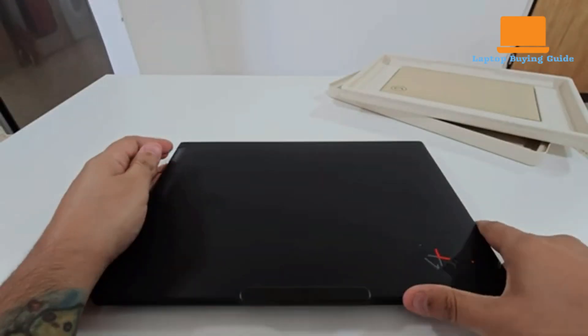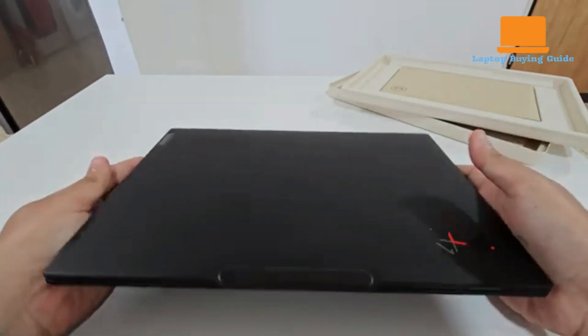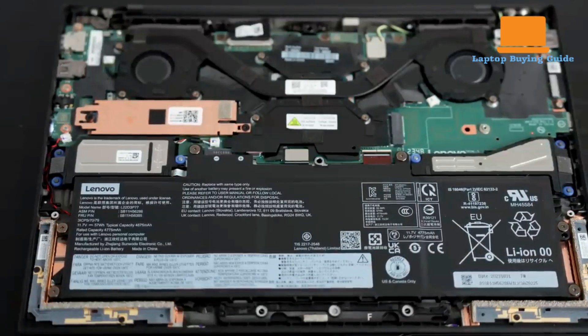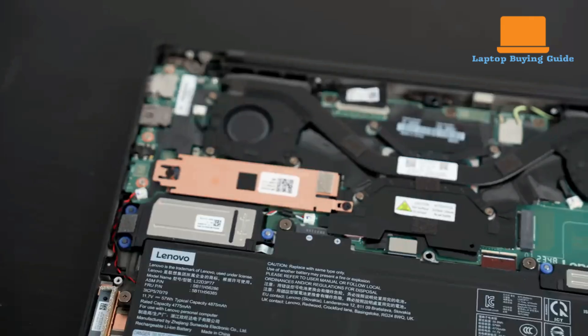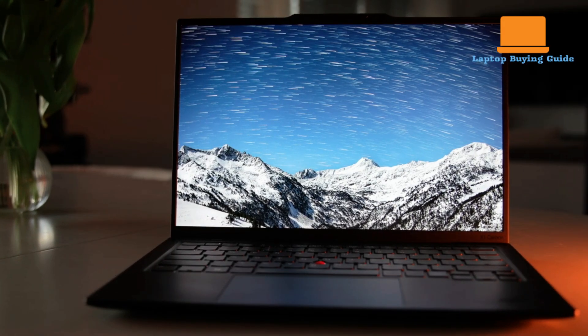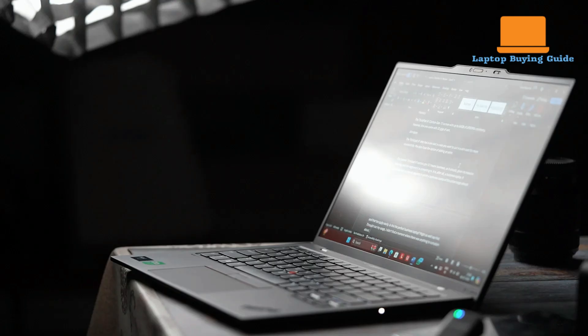Delving into processing capabilities, the Lenovo ThinkPad X1 Carbon Gen 12 is equipped with an Intel Core Ultra 7 155H processor paired with 32GB of RAM and a 1TB SSD. This configuration allows for strong performance in everyday business tasks and general productivity, enabling swift multitasking and file access. While benchmark scores in PCMark 10 indicate capable handling of productivity applications, the ThinkPad showed more moderate results in CPU-intensive tests like Cinebench R23 when compared to some other ultra-portables.